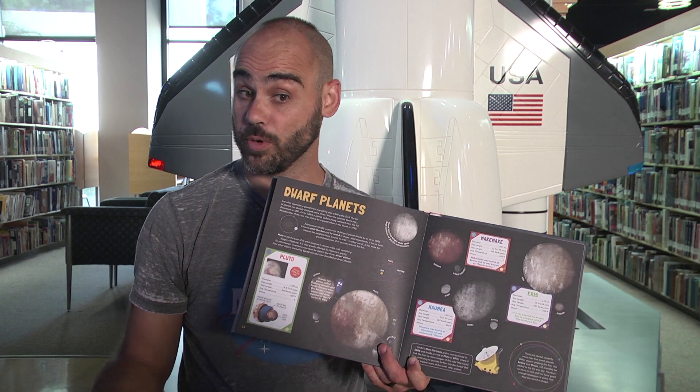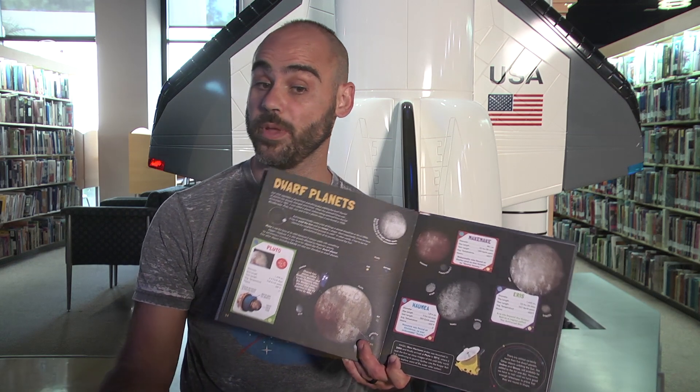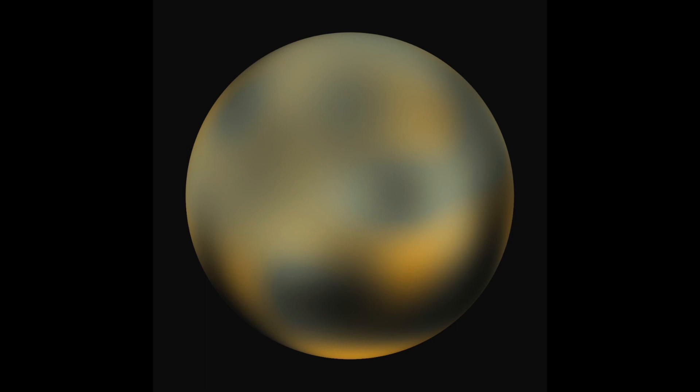What separates a planet from everything else orbiting the sun? It has to be round and be the boss of its own gravitational orbit. This brings us to Pluto — at one time labeled our ninth planet, Pluto was found in 1930. It is greatly affected by Neptune's gravity, which makes it not a planet. Astronomers invented a new term for objects like Pluto: dwarf planets. NASA's New Horizons probe was launched in 2006 and finally arrived at Pluto in 2015, where it took the first up-close images of this cold little world.